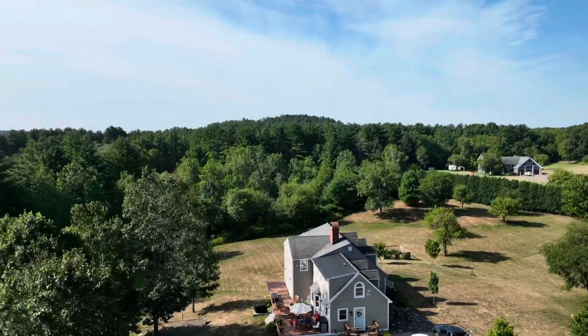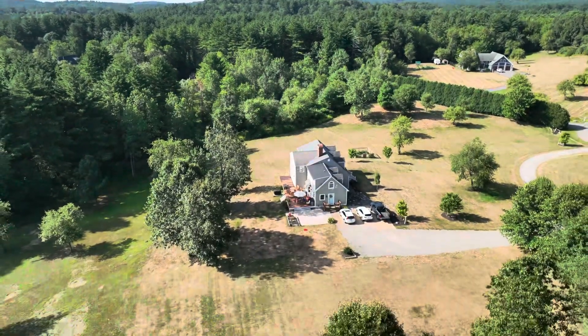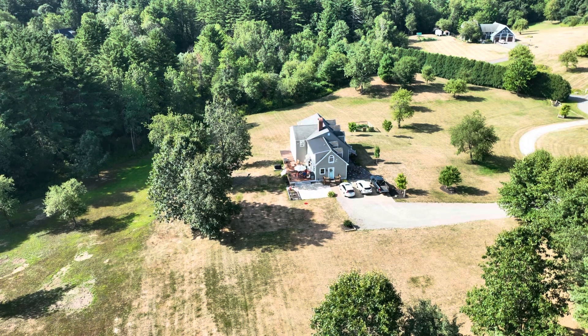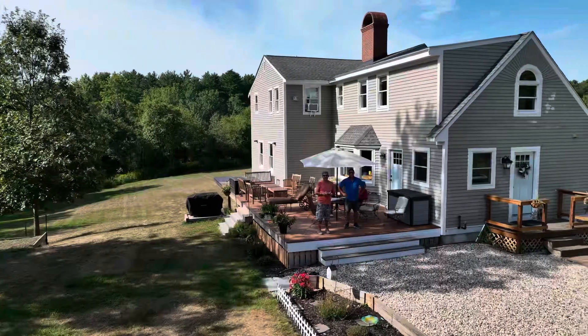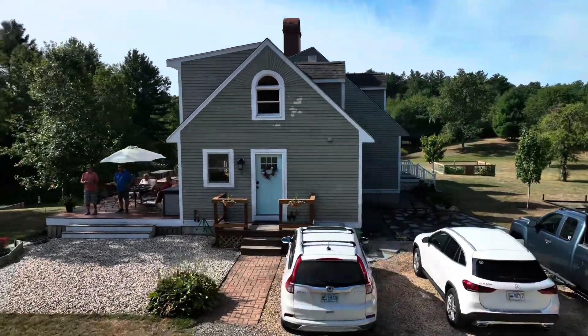To my surprise, Jim's wife Jean was pretty impressed with the drone also. I wanted to get some shots of Jim and Gene's house and I also let Jim control the sticks for a while. Jim did great.